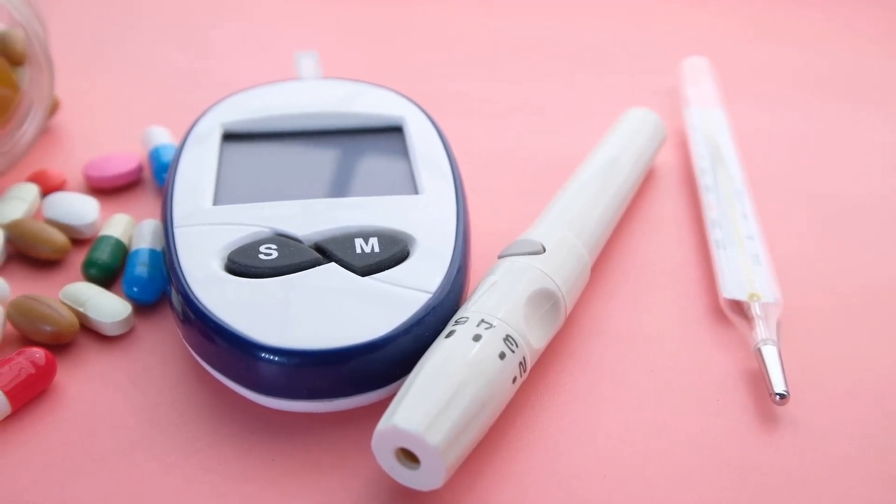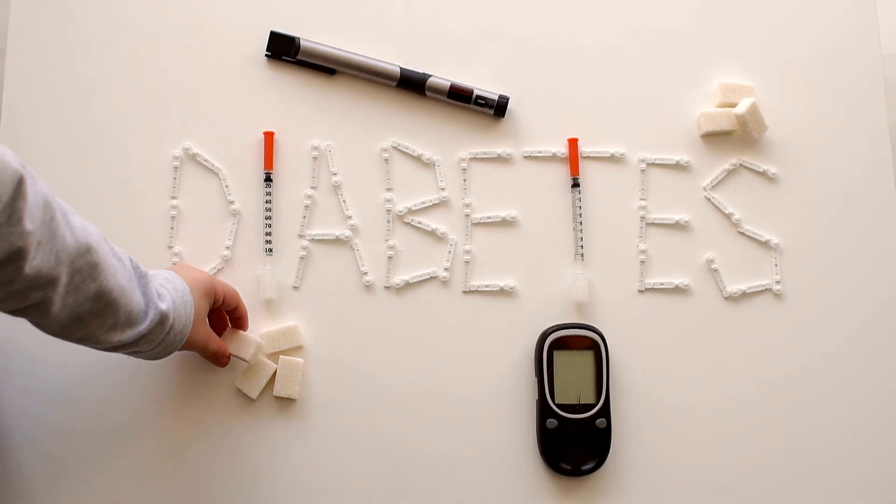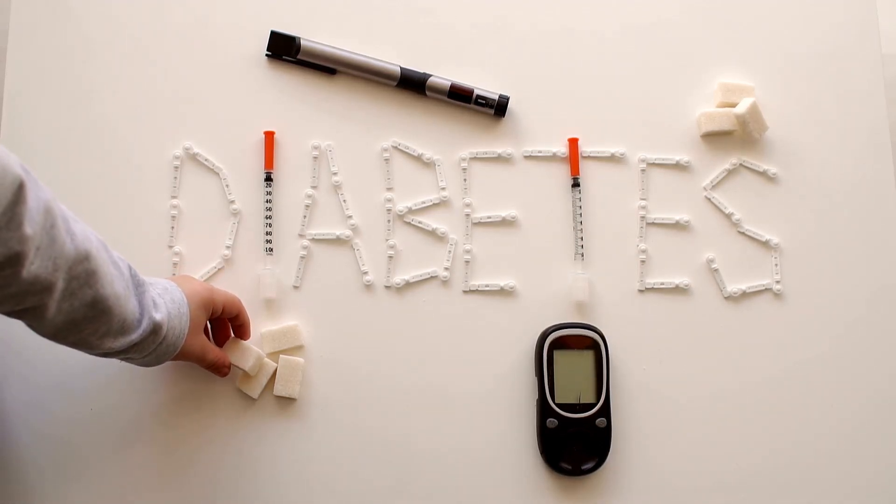Therefore, medications such as oral anti-diabetics and eventually insulin injections become necessary. These treatments help to manage blood sugar levels and prevent complications, ensuring a better quality of life for those with diabetes.